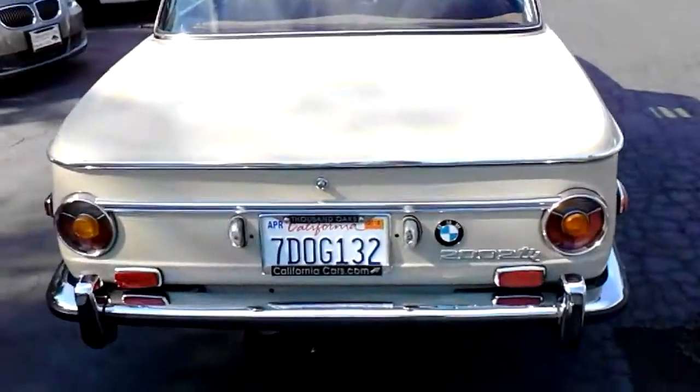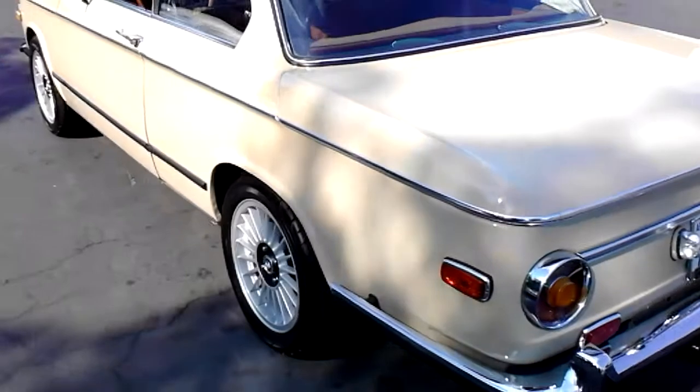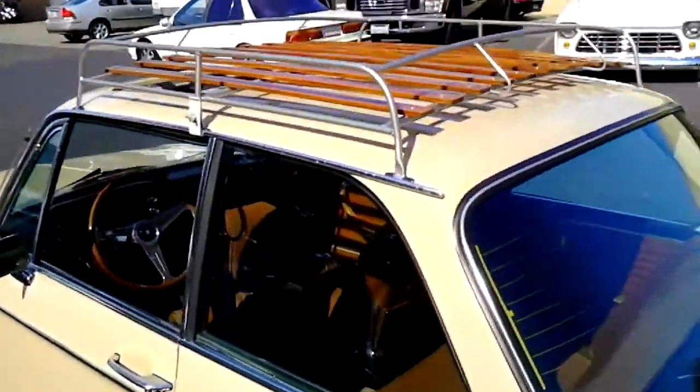This one's got some custom upgraded wheels on it, but I have the originals that also come with the vehicle. It's got a roof rack added to it, which can come off — it's not permanently mounted, it can be removed easily.